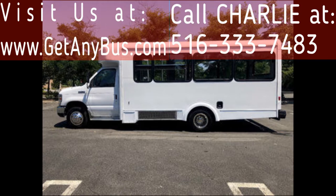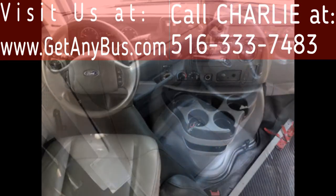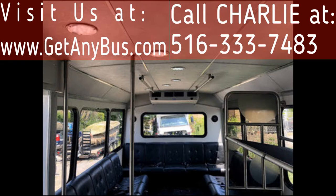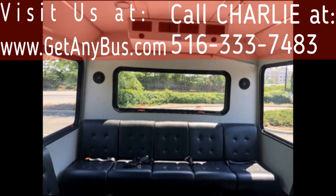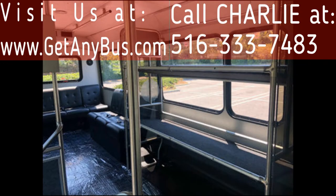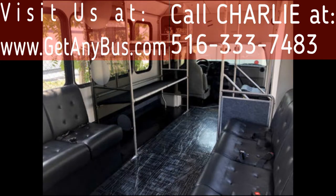Test drives are welcome. Its 5-speed automatic transmission with overdrive shifts smoothly and the drivetrain feels like new. This bus is very roomy and spacious, guaranteed to provide passengers and drivers with a smooth and comfortable ride. The vinyl seats with seat belts are in excellent condition as well as the rest of the cabin.